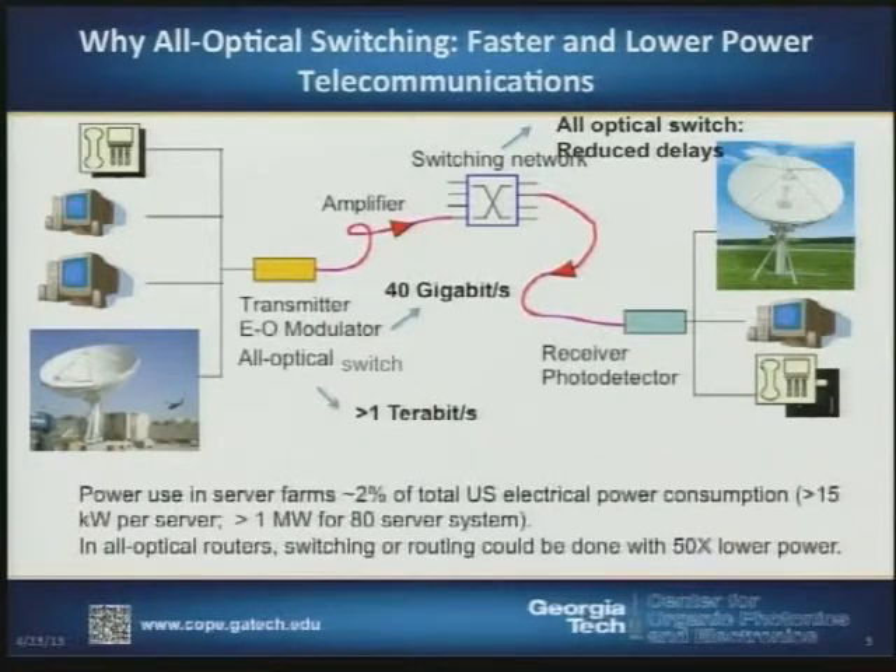One thing you may not be aware of is that the biggest drive, in addition to high bandwidth, is to reduce power consumption. The current figure for the cumulative use of power in data servers and data farms is now in the range of 3% of our total national energy consumption, which is a surprisingly high figure.